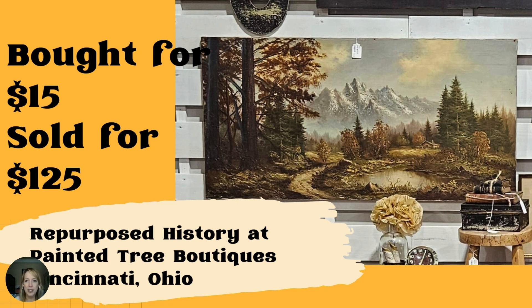And guess what — another piece of art. Purchased this painting for $15, sold for $125. That looks like a Bob Ross original. Booth name is Repurposed History at Painted Tree Boutiques in Cincinnati, Ohio. It looks big too — I wonder how big it was. I see a lot more Painted Tree Boutique shops popping up in this video and in our group in general. There's one about 40 minutes from me and I really want to go check it out.